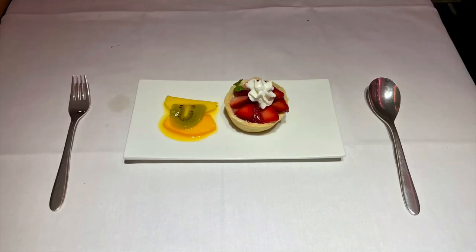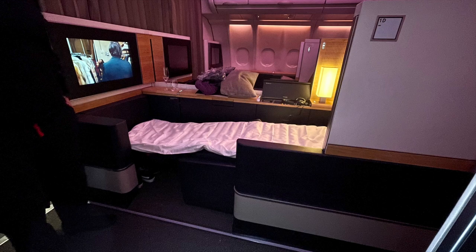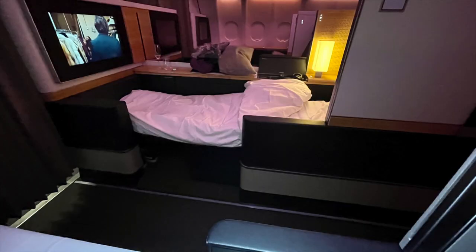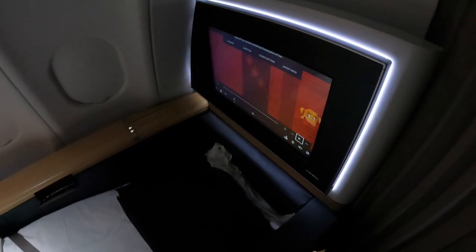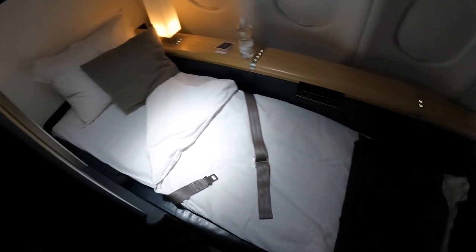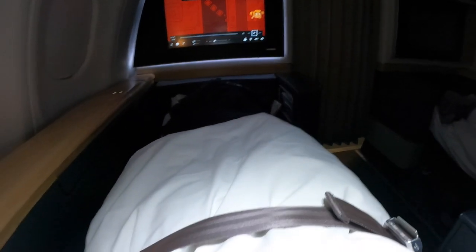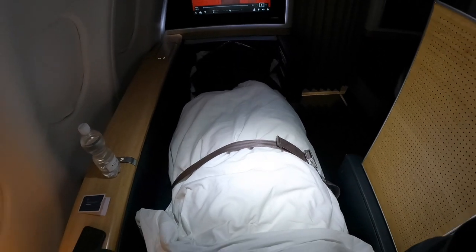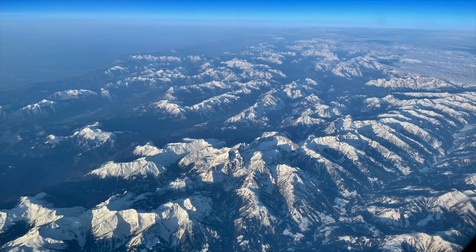This was followed by a cheese plate and strawberry tartlet. After dinner, the crew turned our seats into heavenly beds — a thick mattress pad was added, then came a duvet and luscious pillow, which made my nap pillow obsolete. The bed is huge and super comfy, though the blanket was a bit too warm for the cabin temperature. I got almost four hours of sleep and woke up to a simple breakfast while flying over the Alps.